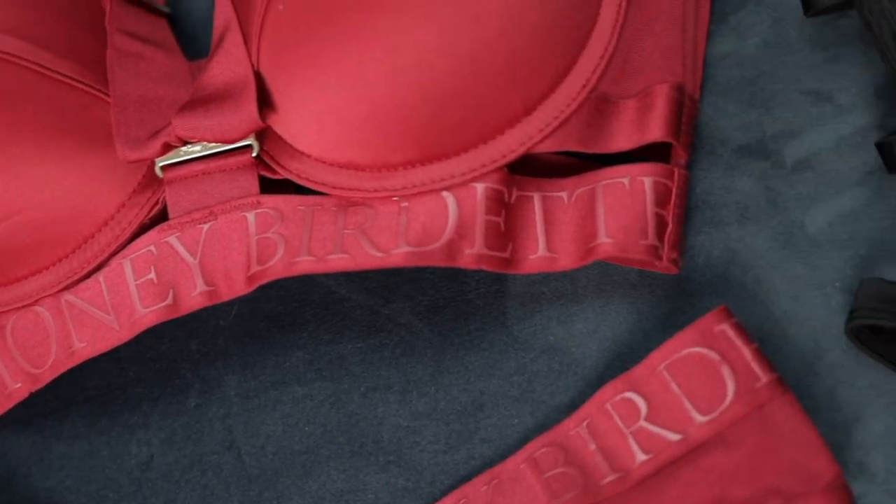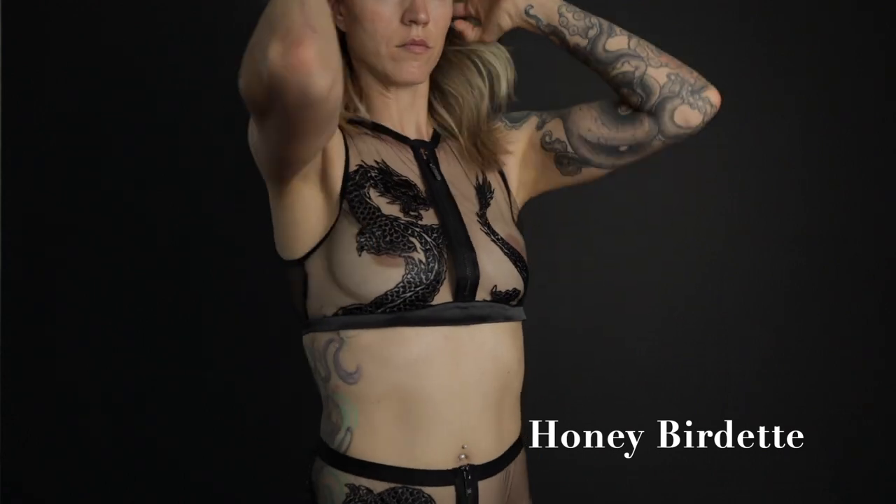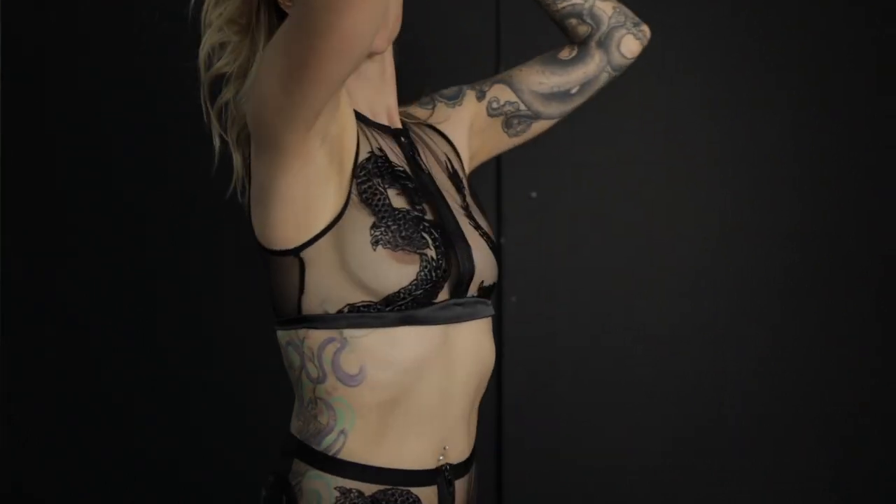If you have really nice shoulders, the thinner strap is probably going to flatter you a little bit more. You can also find a pair of panties that flatter you. I love high-waisted panties if you feel a little tummy conscious, or something extremely minimal like a thong or G-string is really nice as well.